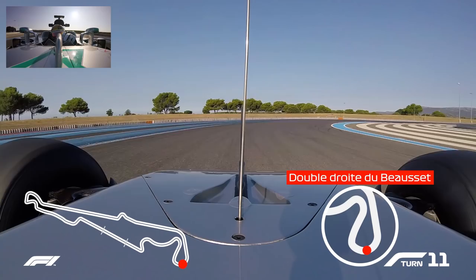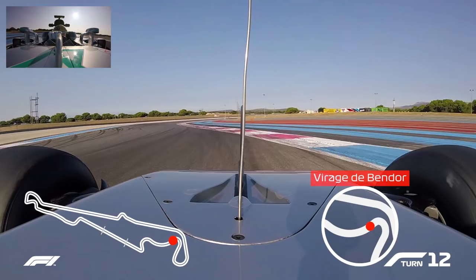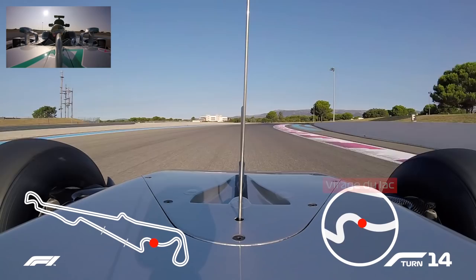Then braking into this long, long right hander which has two apexes. You can carry a lot of speed through there but it's quite bumpy at the apex — the car starts to bottom and understeer. Then accelerating into another long, sweeping left hander — very easy to get understeering and struggle with the exit.